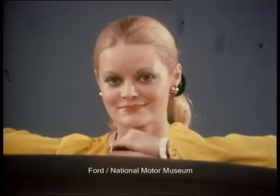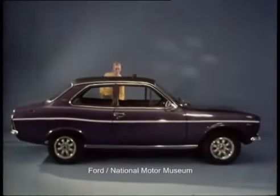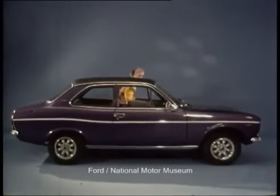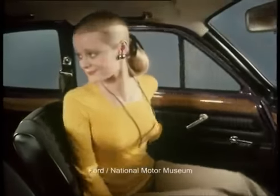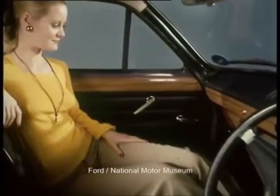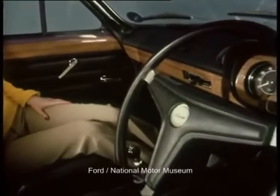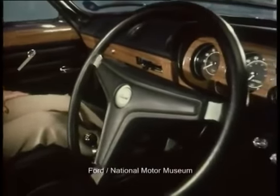The new dimension which we shall be bringing to the Escort, when on March the 1st we launch the 1300E. The Escort 1300E will be a head turner on the road and in the showroom. The interior is comfortable and tasteful — you'll feel at home straight away. Genuine polished wood is featured on the door cappings, the fascia and the instruments surround.